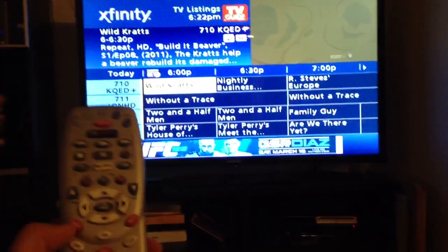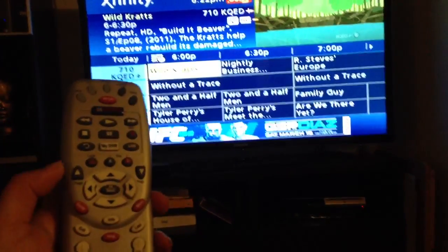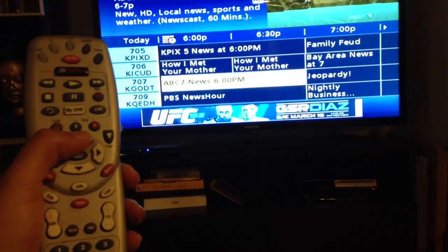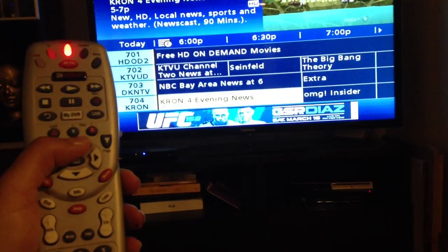I hit guide and it pulled it up. As you can see, I'm on channel 710 right now. I want to see what's on channel 2 Fox later tonight. I'm going to scroll all the way up, hitting the directional pad to channel 702.